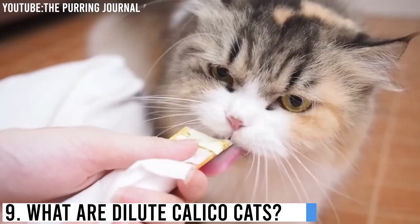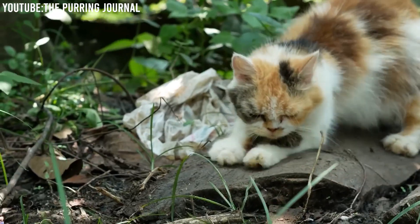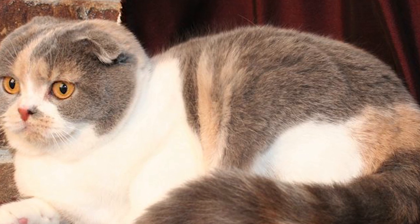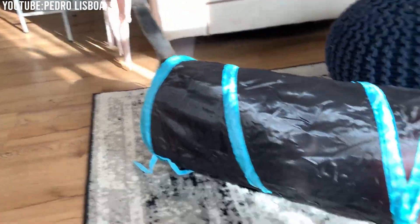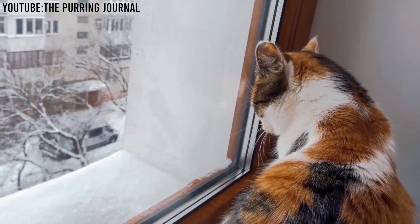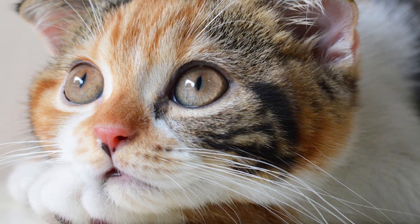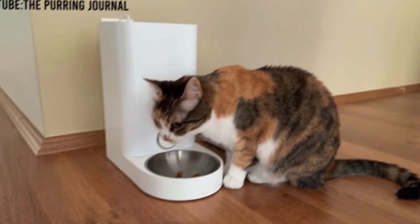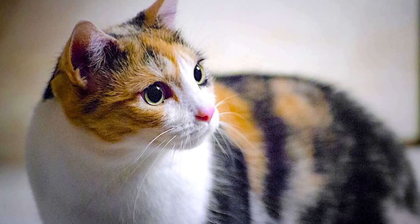What are dilute calico cats? First things first, let's define what a dilute calico cat is. Calico cats are renowned for their striking coat colors, often characterized by a mosaic of white, black, and orange patches. But what sets dilute calicos apart? Unlike the traditional calicos, dilute calico cats exhibit a softer and more subdued color palette. Their coats are adorned with patches of white, gray, and pale orange, giving them an ethereal and almost watercolor-like appearance. These unique colorations are due to specific genetic factors, which we'll delve into later.